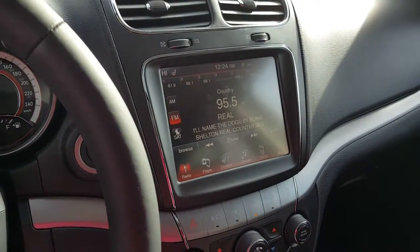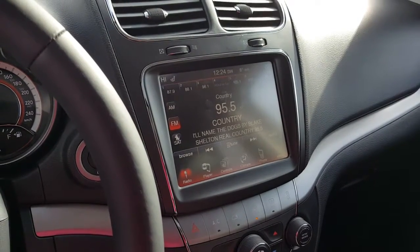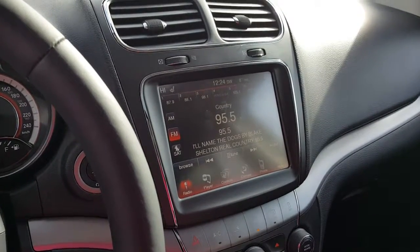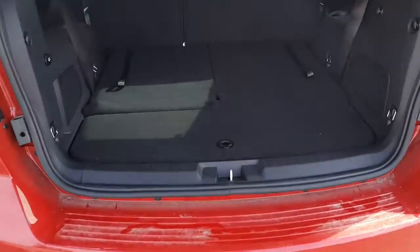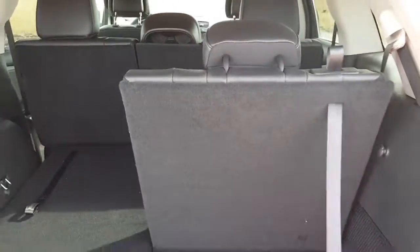On the inside we have an 8.4 inch LCD touchscreen, power sunroof, heated front seats, heated steering wheel, and park view to assist with backing up. As you can see the back row folds down for extra storage or easily pops up for extra seating.